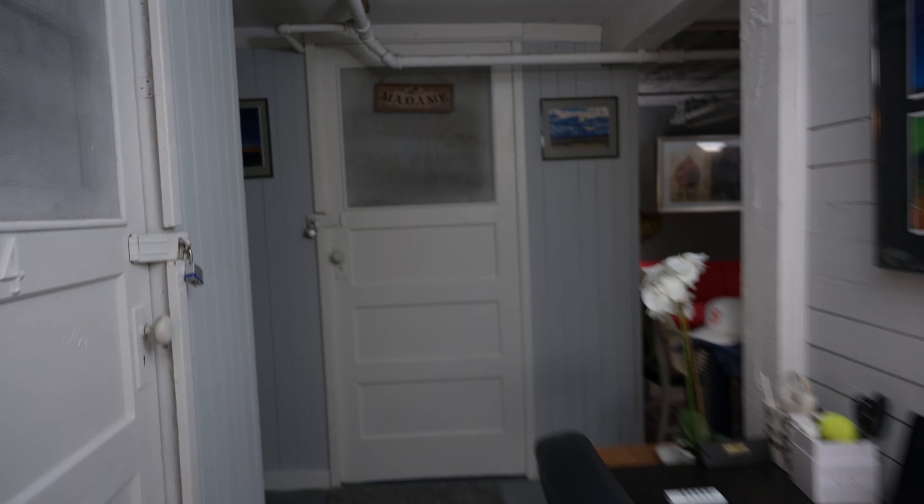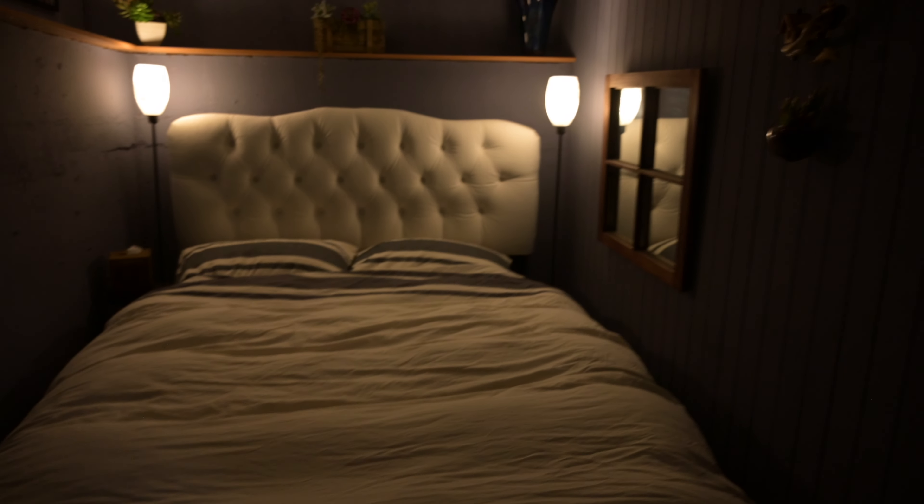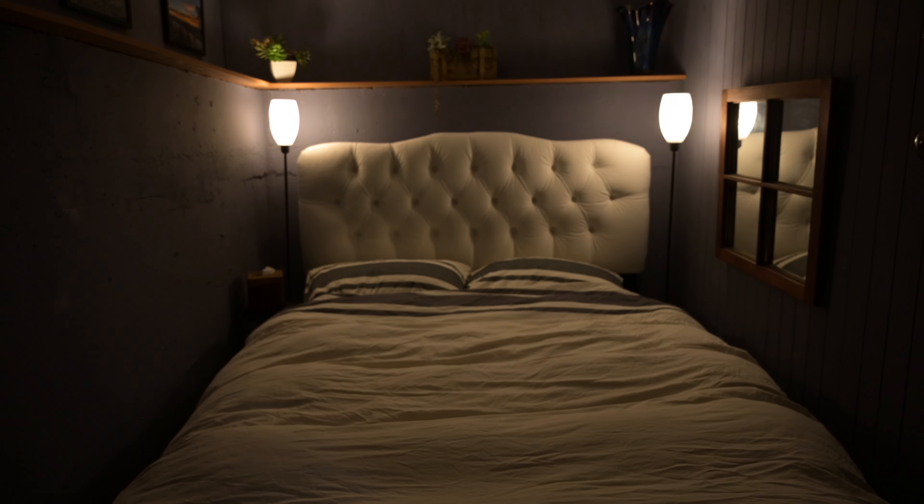Moving along down the hallway, we have the bedroom. It's a nice little setup. I would have loved for this bed to have a nightstand so I could put away medications and things I don't want to keep in my bag, but I understand this is a very limited space. This is the best they could do with the biggest bed they could provide, which I'm very happy for.